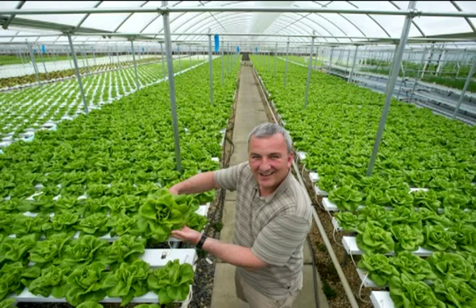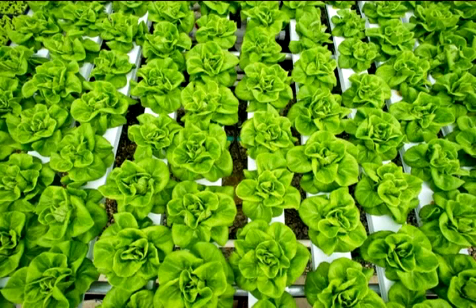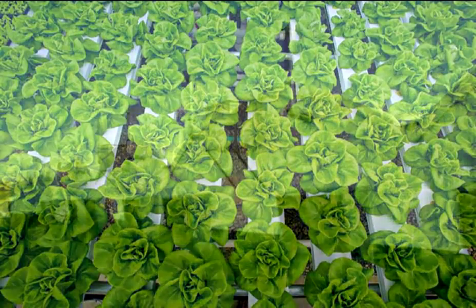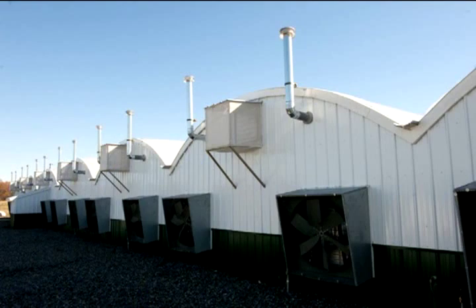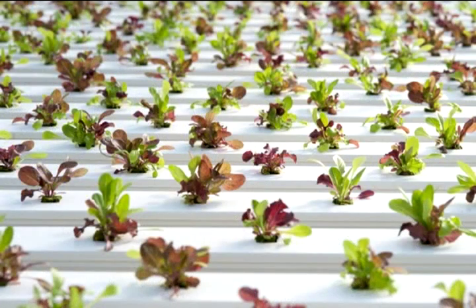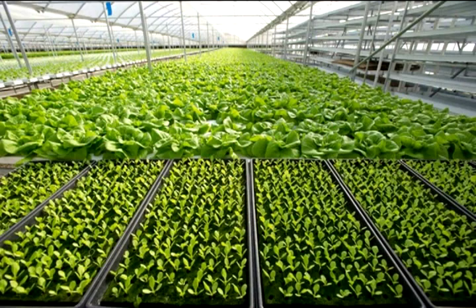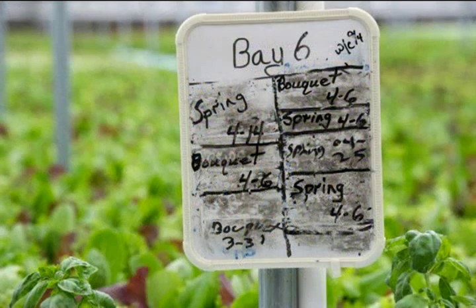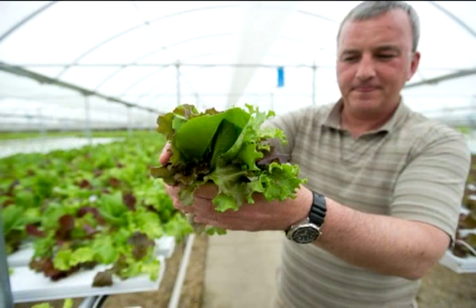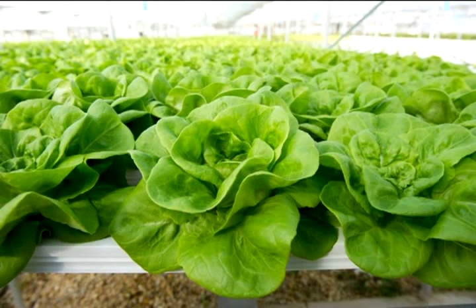Hi, I'm John Maniscalco, and I'm the owner of Chesapeake Greenhouse. I grow fresh local lettuce right here in Maryland. We grow everything indoors, in water, so it's a hydroponic greenhouse. Everything is staged, so we pick fresh lettuce every day. We grow lettuce for Whole Foods and a number of colleges and about 30 restaurants and hotels, mainly down in the Baltimore Inner Harbor area.